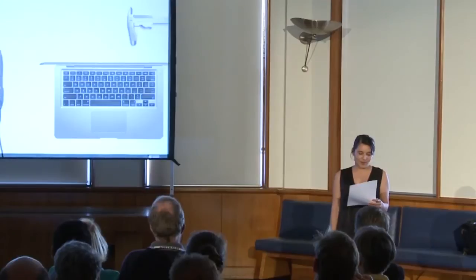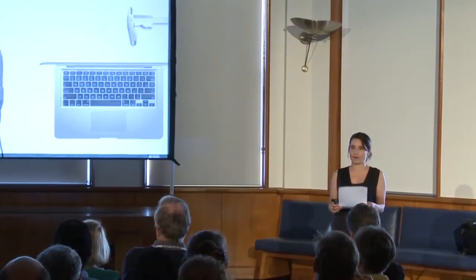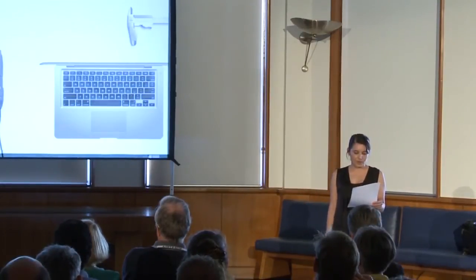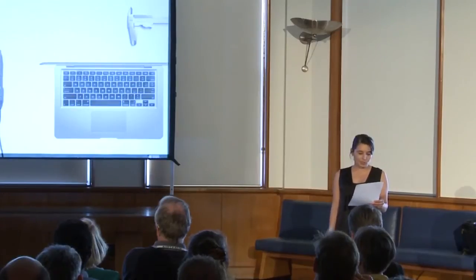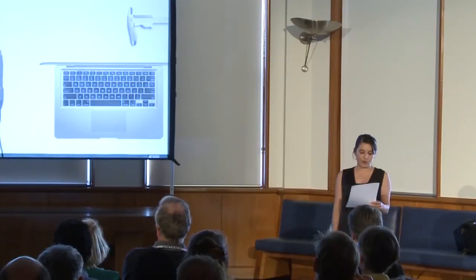Digital fabrication has had a significant impact on my practice. It's changed not only the way that I make, but the way I think about making. Through my work, I try to seek out ways that technology can surprise, how it can aid in pushing the boundaries of possibility, and how it may challenge what we think we already know by exposing the potential of what's to come.